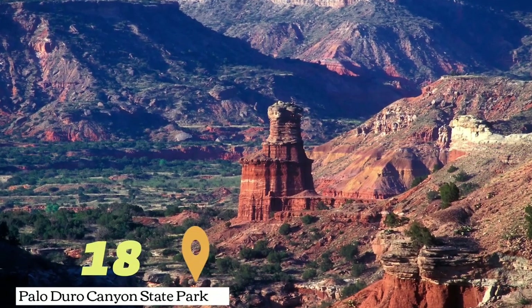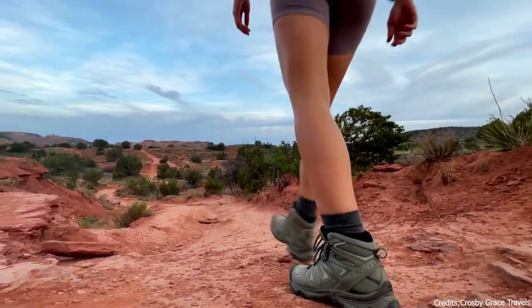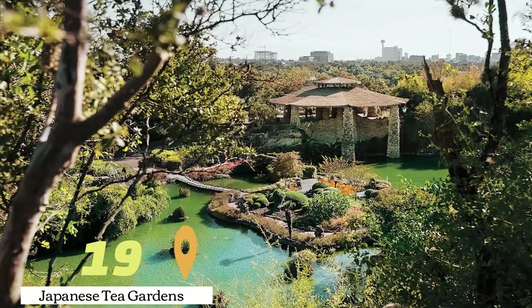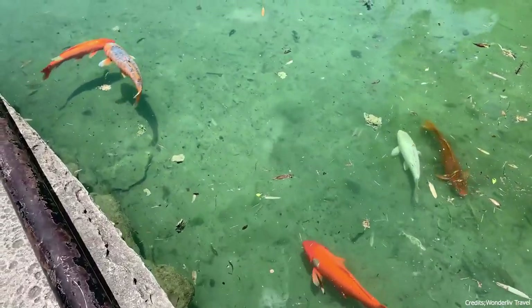At number eighteen, we have Palo Duro Canyon State Park. This state park is home to the second-largest canyon in the United States. Visitors can hike, camp, and explore the ancient ruins in the park. At number nineteen, we have the Japanese Tea Gardens. These beautiful gardens in Uptown Broadway offer a tranquil setting with colorful koi fish swimming in the lagoon.